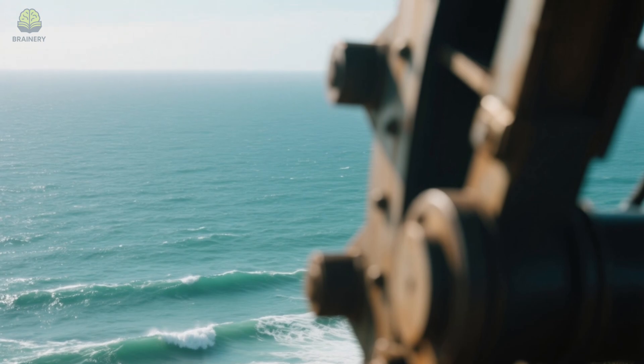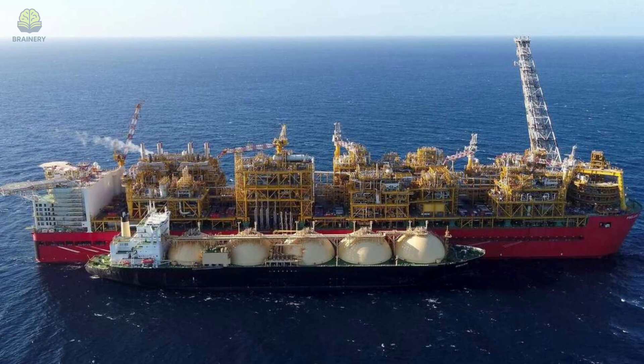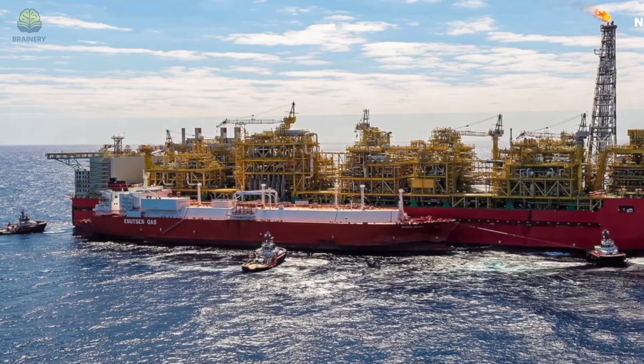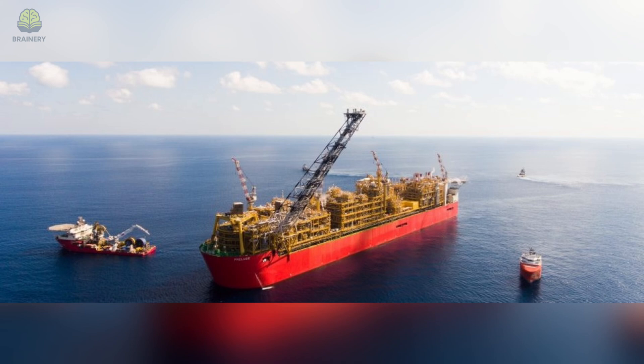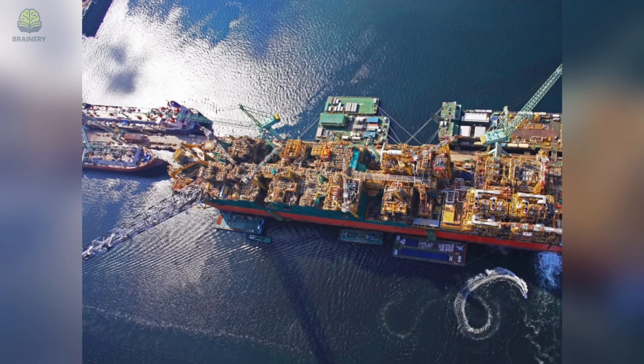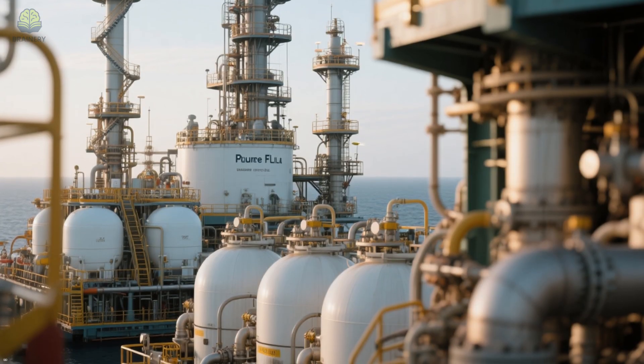We've seen giants that crawl across land, but what about machines that move across the ocean? Next on our list is the Prelude FLNG — short for Floating Liquefied Natural Gas Platform. At 488 meters long, longer than four football fields, and with a displacement of over 600,000 tons, it is the largest floating structure ever built. It's not a ship in the traditional sense — it doesn't sail from port to port. Instead, it's towed slowly into position and anchored offshore, where it processes natural gas extracted from the seabed.